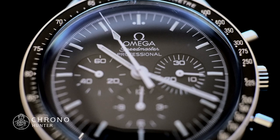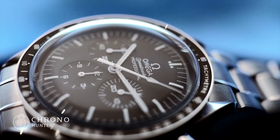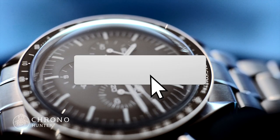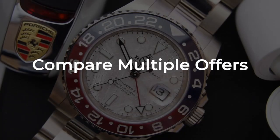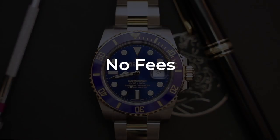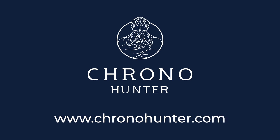The Omega Speedmaster is one of the brand's most iconic watches to date. If you enjoy this video and would like to see us keep putting out this content, please click the thumbs up and subscribe button down below. Chrono Hunter is the smarter way to buy or sell a luxury watch. Simply visit www.chronohunter.com to enter the details of the watch and receive multiple offers from our network of reputable watch retailers.